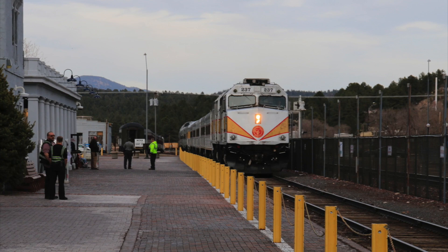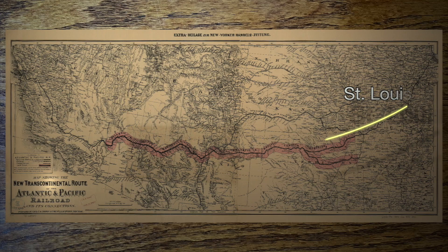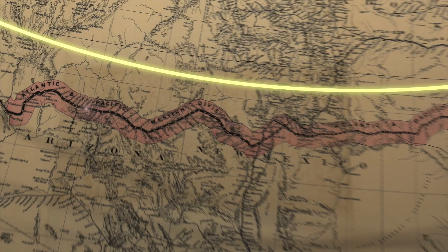Williams was founded in 1881 and named after William 'Old Bill' Williams, who was a famous trapper and mountain man. It was built to support the railroad connecting St. Louis to San Francisco, and as we'll see later, to the Grand Canyon, giving thousands of visitors access to the park.